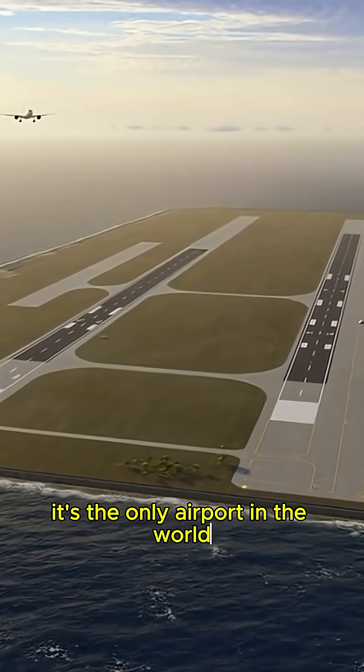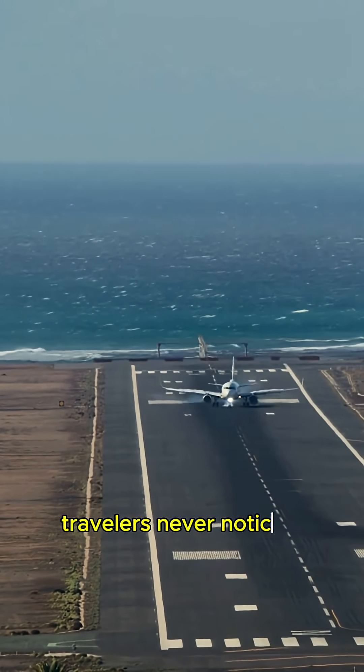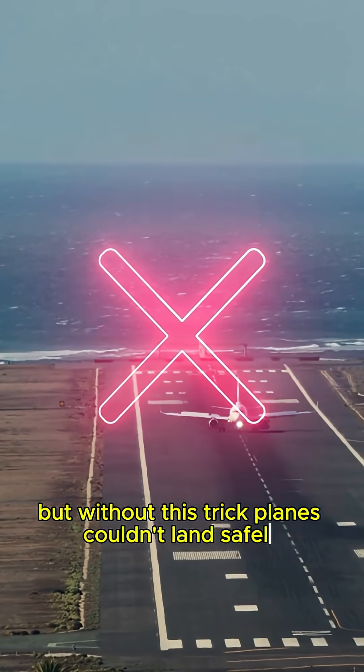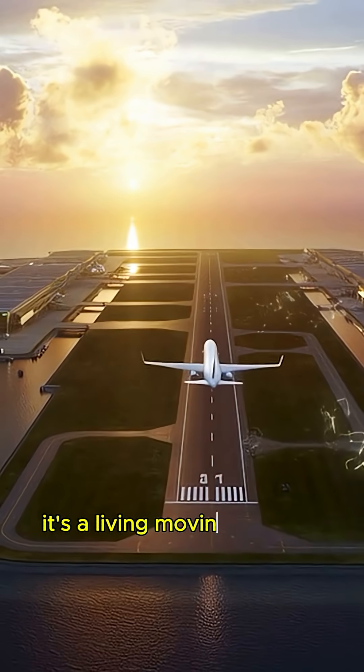It's the only airport in the world where the runway moves to fight gravity. Travelers never notice it, but without this trick, planes couldn't land safely. Kansai isn't just an airport — it's a living, moving machine.